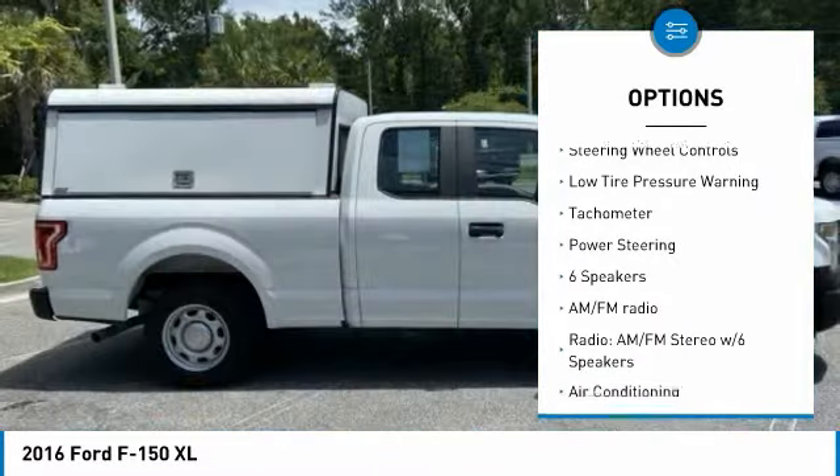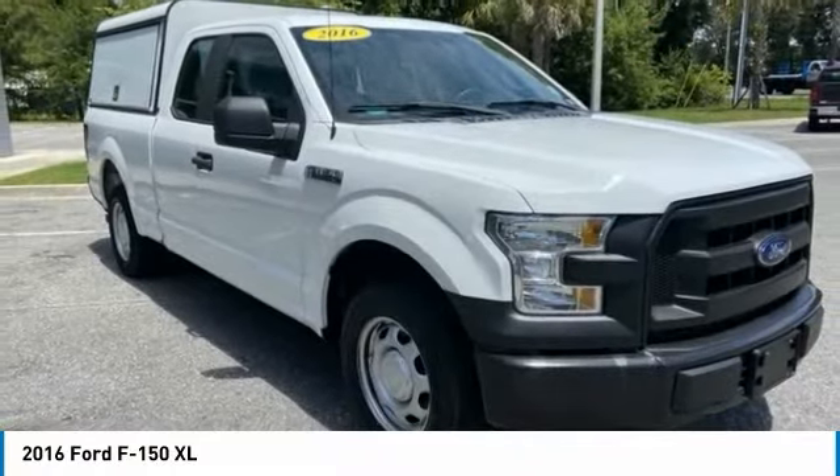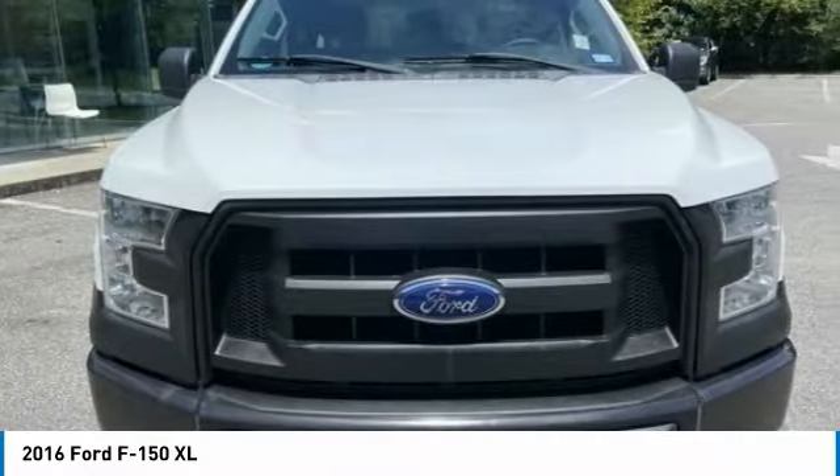Rear step bumper, front wheel independent suspension, four wheel disc brakes, steering wheel controls, low tire pressure warning, tachometer, power steering.